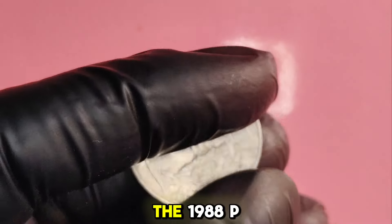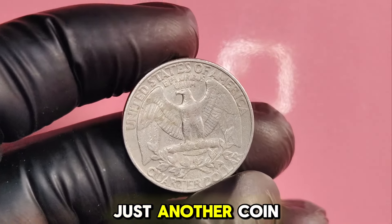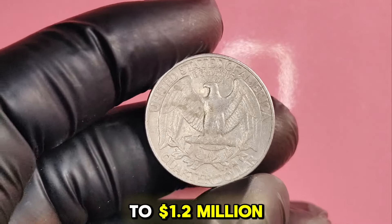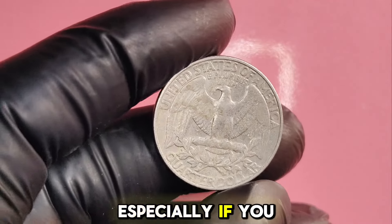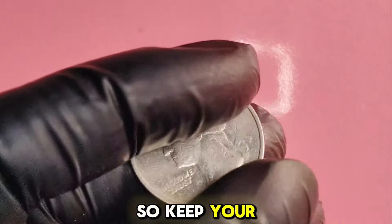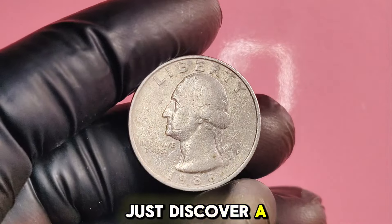To wrap up, the 1988P Washington quarter dollar may seem like just another coin, but it has the potential to be worth up to $1.2 million, especially if you find one of the rare varieties we discussed. So keep your eyes peeled, check your change, and you might just discover a hidden treasure.